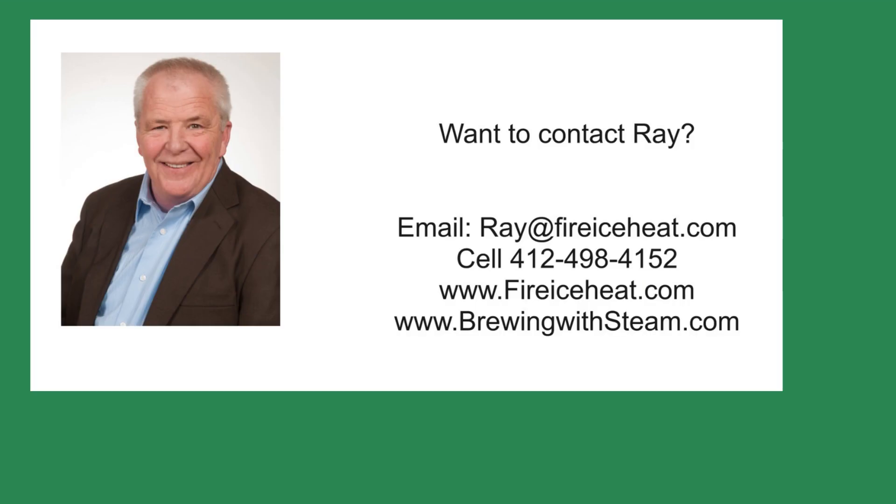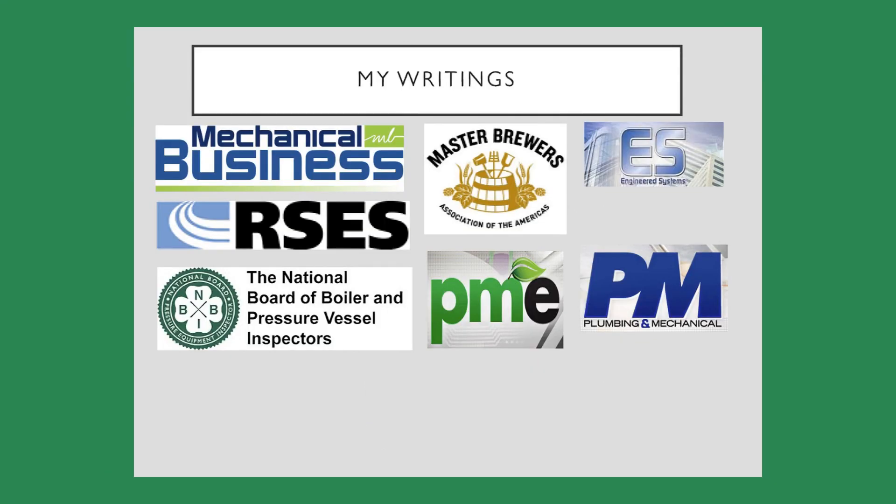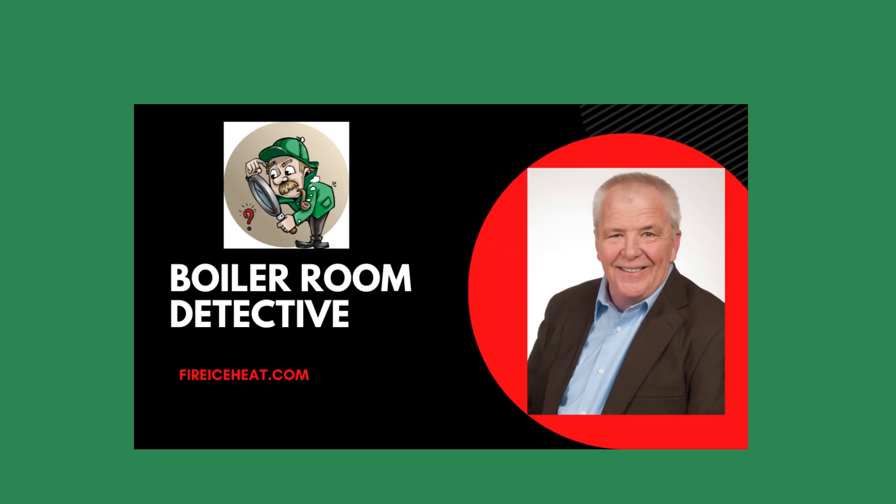If you'd like to contact me, my contact information is here. I have two websites: BrewingWithSteam.com has my monthly blog post on steam systems for breweries, and Fire Ice Heat is my company website. I've written 11 books on boilers available on Amazon, and you can find some of my writings in several fine publications. Thanks for stopping by Boiler Room Detective — I hope to see you on the next case.